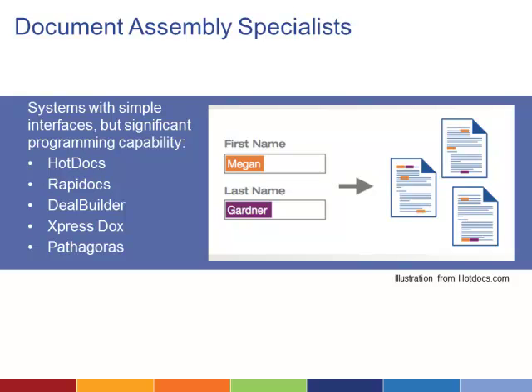Many of these vendors offer software donations, including HotDocs, which provides its software at a 70% discount to nonprofit organizations, bringing the cost down to as little as $100 for a user license.